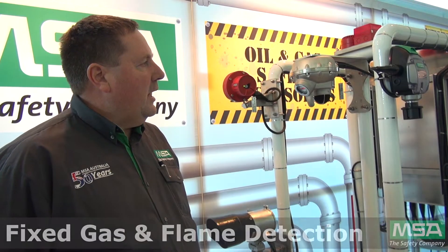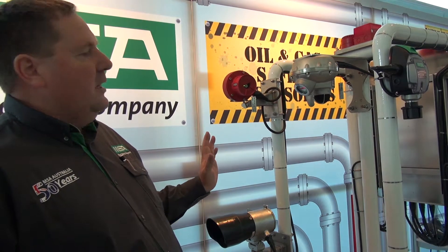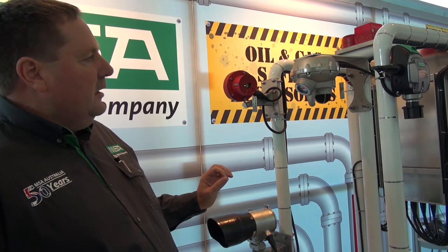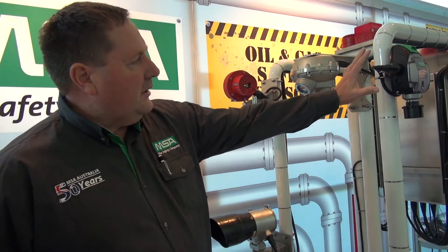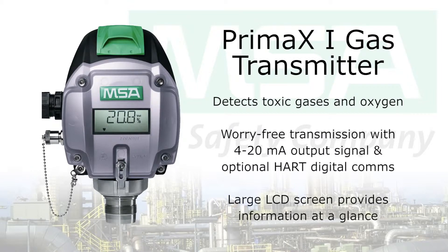Today we're showcasing the fixed gas and flame detection range that MSA offers, and it's built around the human analogue system. We're looking at using the sensors of smell, hearing, and sight. Detectors such as these are our smell sensors — being able to smell and detect gas at the unit.